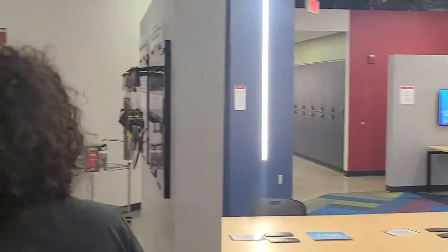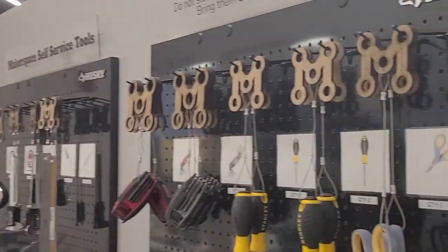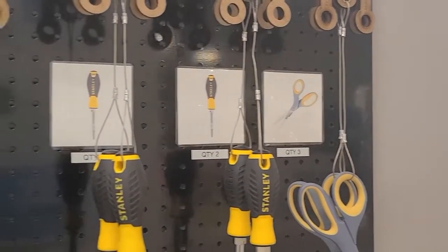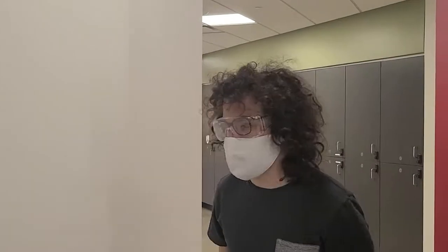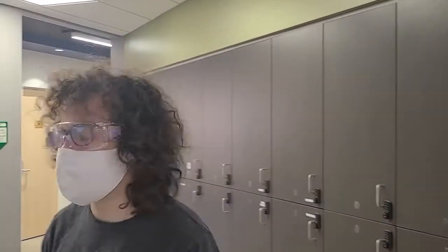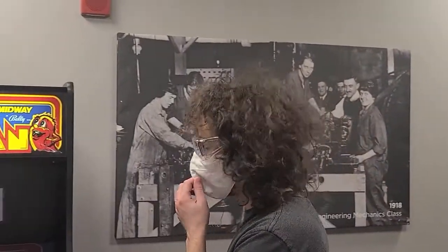We also have some things you can use without checking out: calipers, rulers, tape measures, Allen keys — anything you need to work on a small project. Remember, if you're confused or don't know what to do, Makerspace staff are always here to help you out and point you in a good direction to make sure you're as successful as your project. Or if you just have an idea, we can figure out how to help you make it.